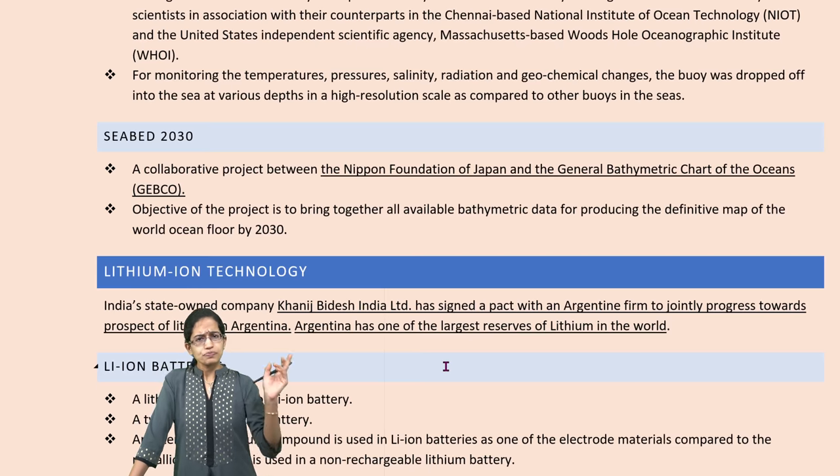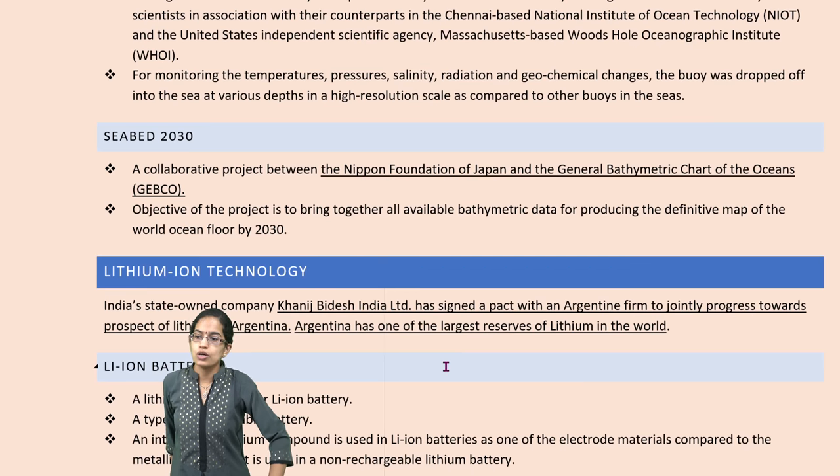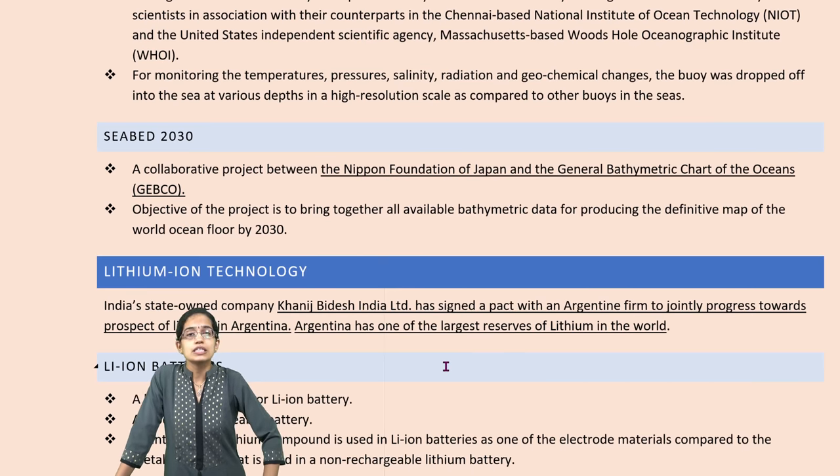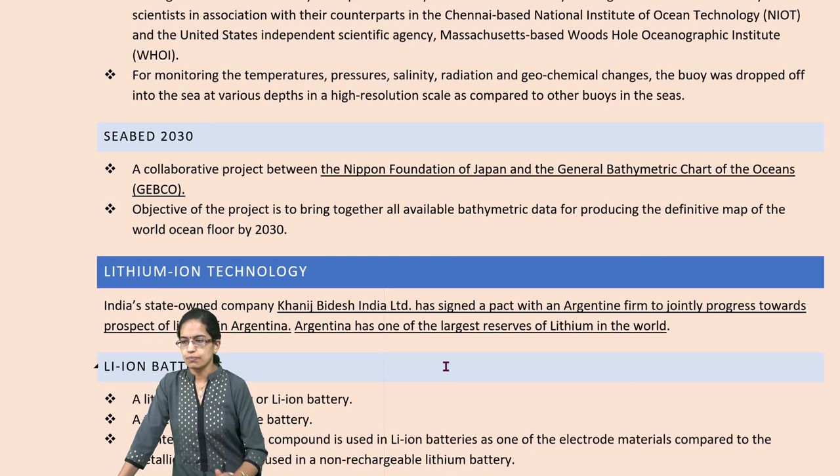Similarly, there is another project with the Nippon Foundation of Japan on general bathymetric chart of the ocean — GEBCO 2030 — which we have covered separately.